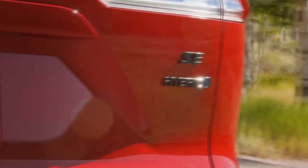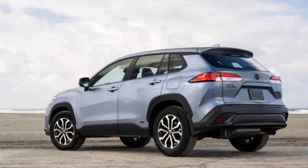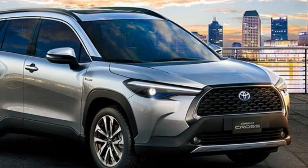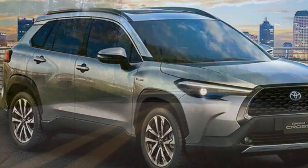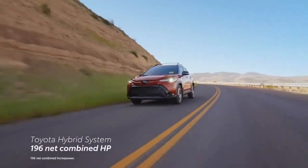Advanced Technology and Safety Features. In line with Toyota's commitment to safety, the 2023 Corolla Cross Hybrid comes equipped with an array of advanced safety features. Toyota's Safety Sense suite, which includes adaptive cruise control, lane departure warning, and automatic emergency braking, is standard on all trim levels. These features work together to enhance driver confidence and reduce the risk of accidents, making the Corolla Cross Hybrid a safe choice for families and commuters alike.